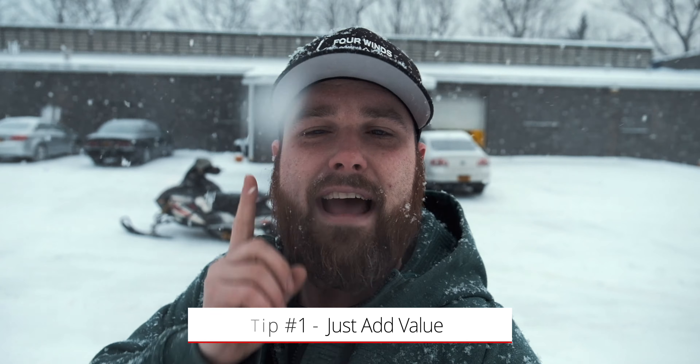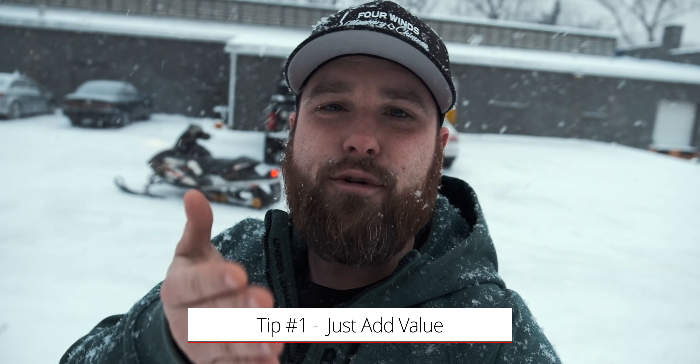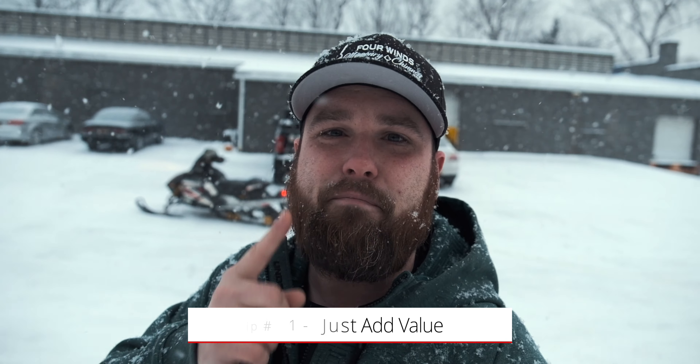My first tip if you want to get started in making videos for your business, or make better videos, is: don't overthink it — add value. What you do for a living is not boring. It's only boring if you make it boring. But if you don't pride yourself in being somebody that's super creative, then just add value.